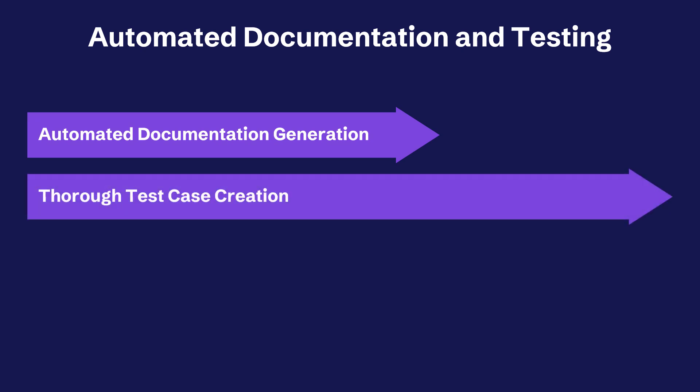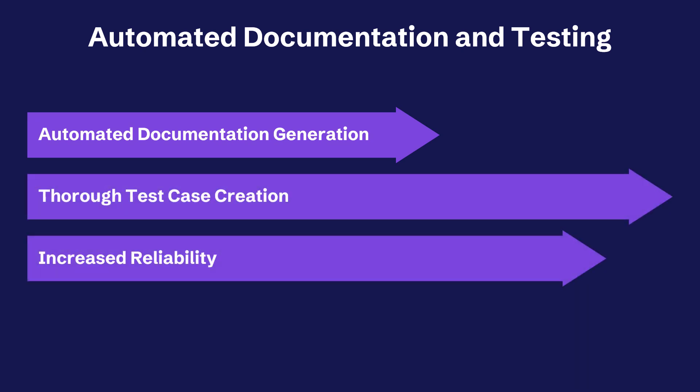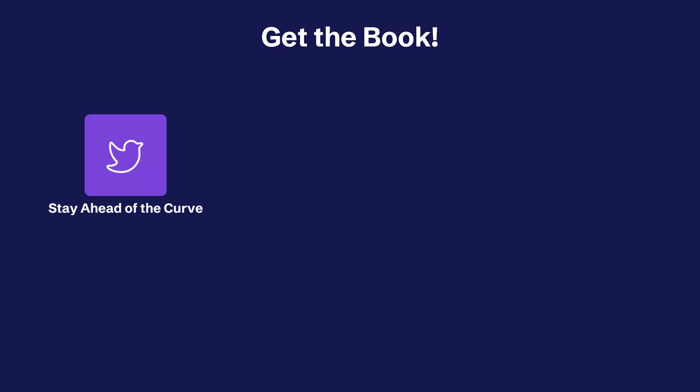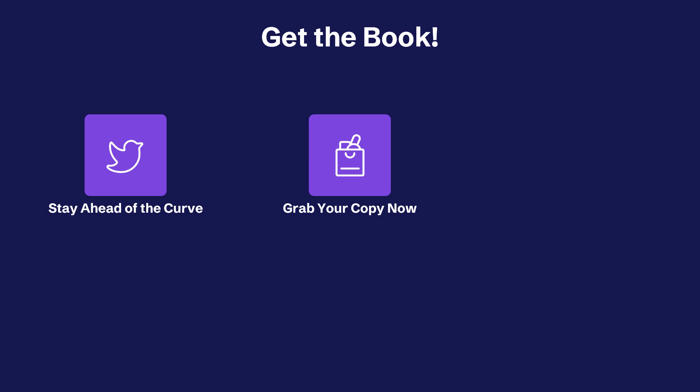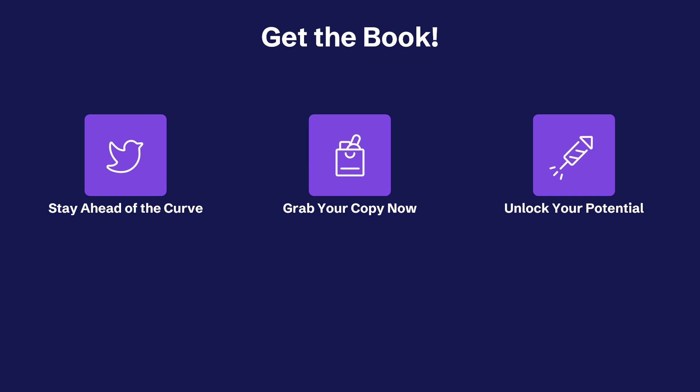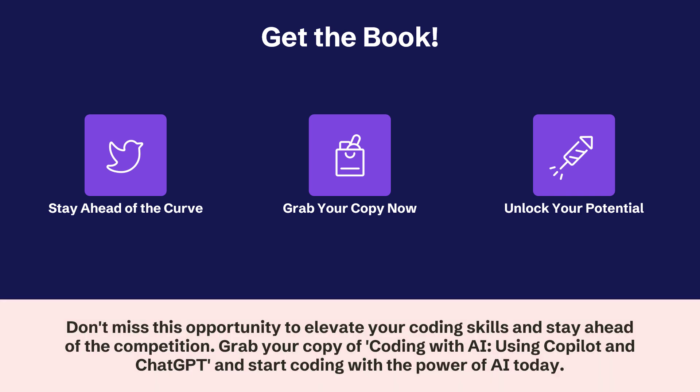And one of my favorite parts of these tools is helping you automate your documentation and testing — you can build documentation automatically, create test cases, and more. This leads to increased reliability and time savings. The fast-paced world of software development requires staying up to date with the latest tools and technologies. This book will help you leverage AI and learn these tools to boost your coding efficiency. So don't wait — get your hands on Coding with AI using Copilot and ChatGPT and start coding smarter, faster, and more creatively. You'll harness the power of AI to streamline your development and unleash your creative potential as a coder.